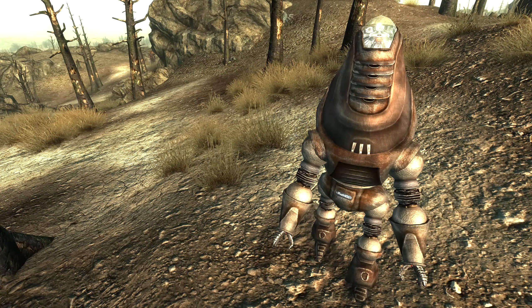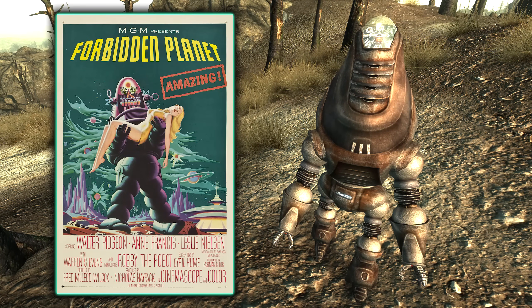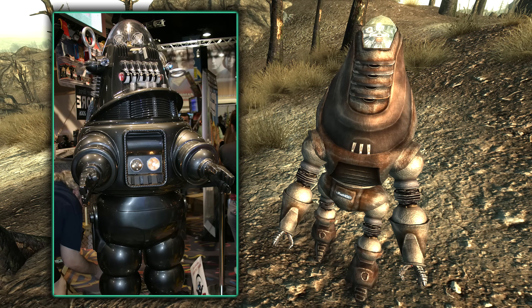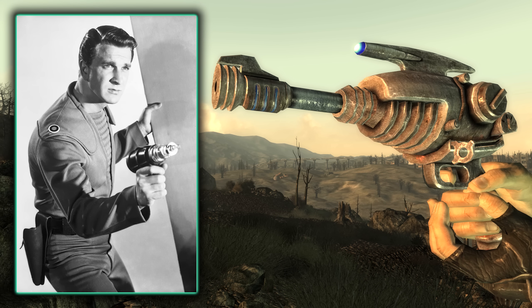If you've ever looked at a Protectron and thought it looked kind of familiar, there's a good reason why. The Protectrons are actually based off of Robbie the Robot from the 1956 science fiction movie Forbidden Planet. When we have them side by side, the influence is obvious. Also influenced from this movie, we have the Alien Blaster and all its unique variants — their design is heavily based off of Commander Adam's pistol from Forbidden Planet, sharing that bulbous retro-futuristic ray gun motif. The projectiles also disperse in a similar fashion when they hit a solid surface.